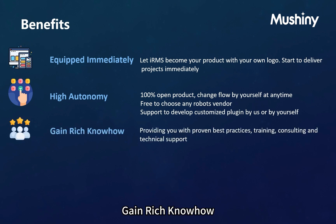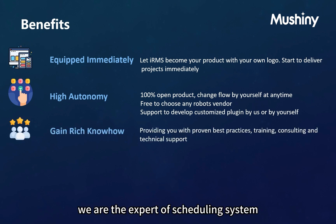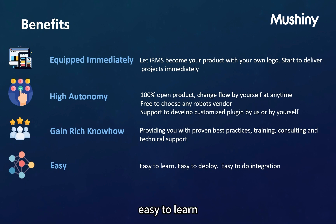Gain rich know-how — we are experts in scheduling systems with lots of practical experience. We provide professional training, consulting, and technical support, which will prevent you from getting into typical risks. Easy — easy to learn, easy to deploy, easy to do integration, with no software expert requirement.